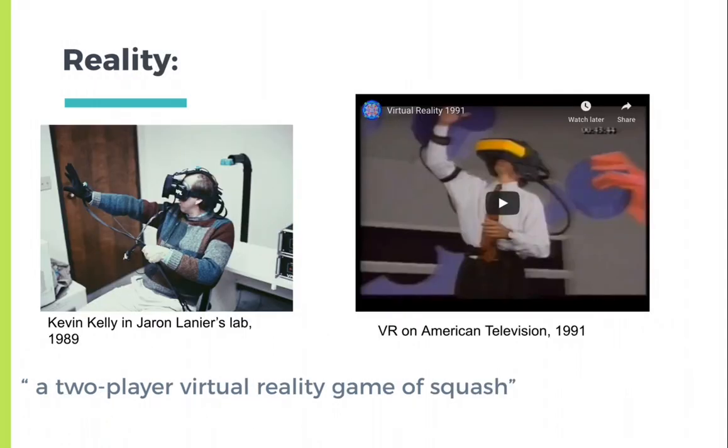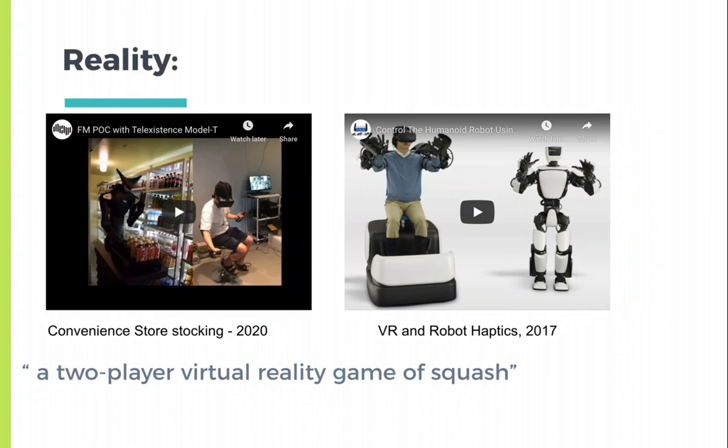Unfortunately, the reality in early virtual reality was incredibly clunky and predictably ridiculous. VR and haptics still have a long way to go. On the left you see a convenience store stockist — it's not really the idea of the unlimited horizons that most people think of when they think of virtual reality or telepresence. And I say this as a former convenience store stockist. In the next lecture we'll get more specifically into virtual reality and archaeology.